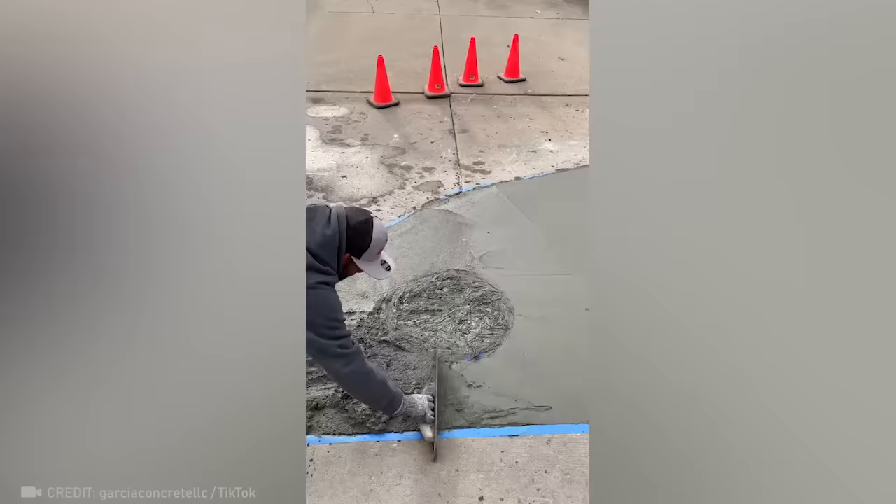If you saw this perfect work in the middle of the street, would you ever think it was made with bare hands?